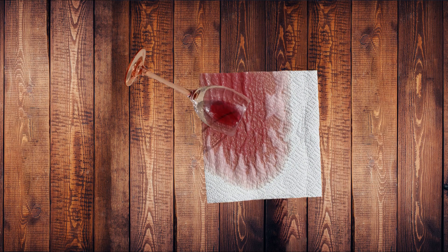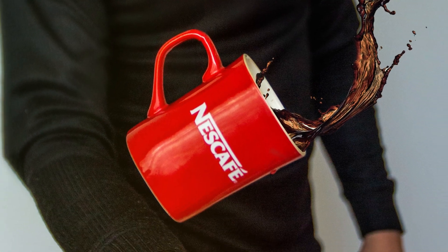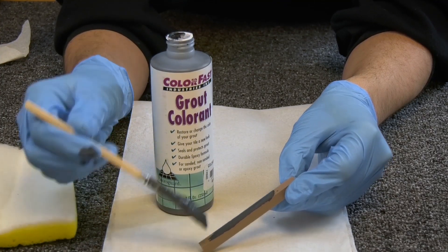Wipe up spills as soon as possible. Moisture can cause warping in hardwood floors. Be sure to wipe up any spills quickly to prevent people from slipping, grout from staining, or your floor from getting soaked. Upgrading your grout can help prevent staining, so it might be worth the extra investment if you're in an active household.